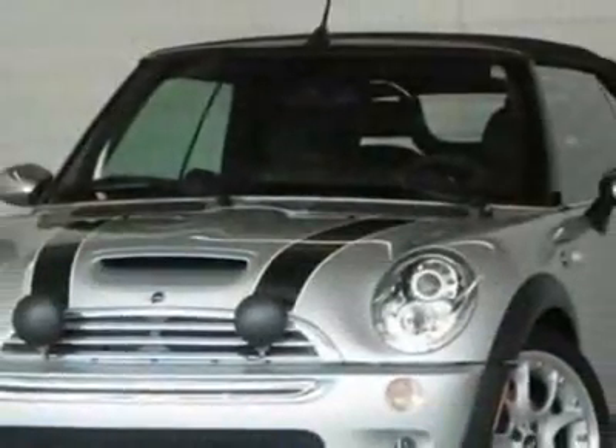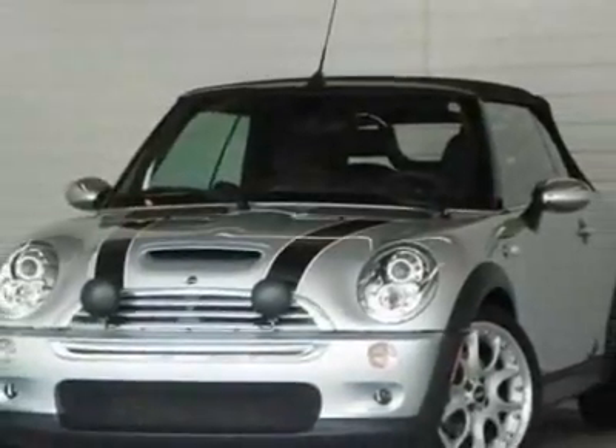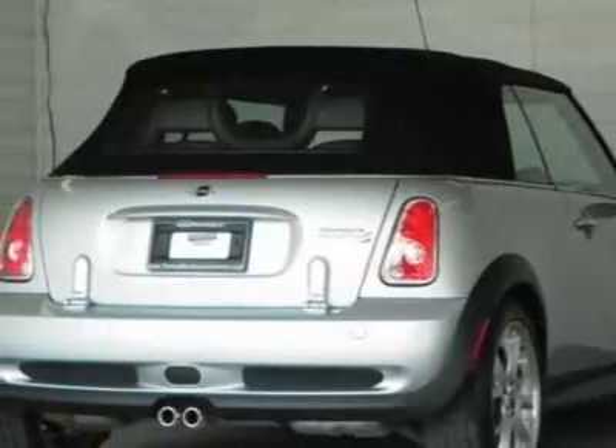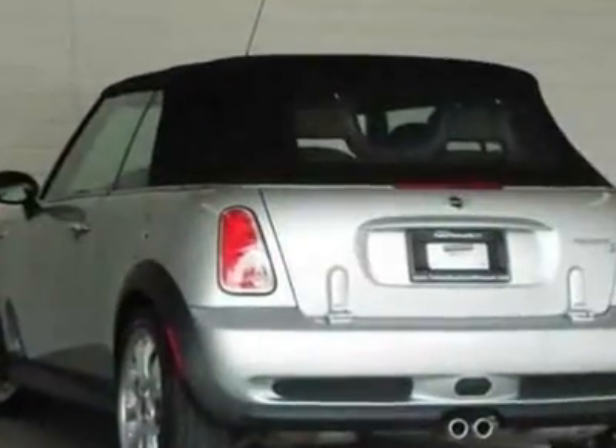This vehicle gets 25 miles per gallon in the city and 32 on the highway. This Cooper Convertible boasts a 1.6-liter, inline-four engine,